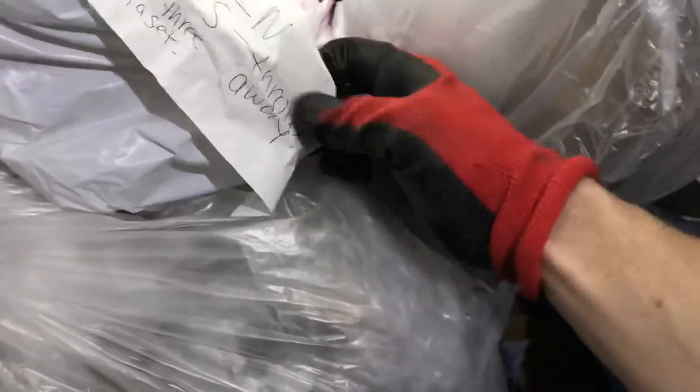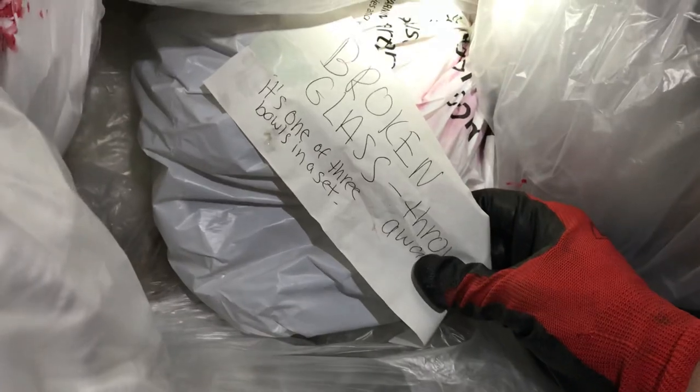Oh look at this - broken glass, throw that away. It's one of three bowls. Not even open but I don't want to get cut. That's a lot of broken glass there.